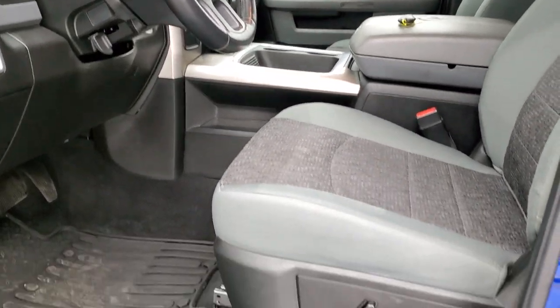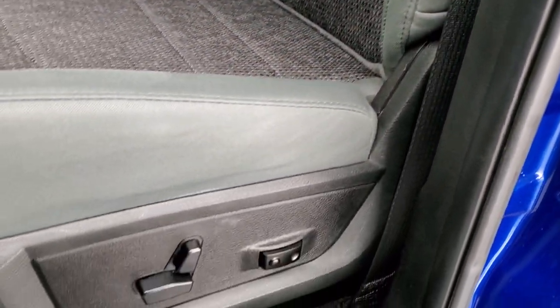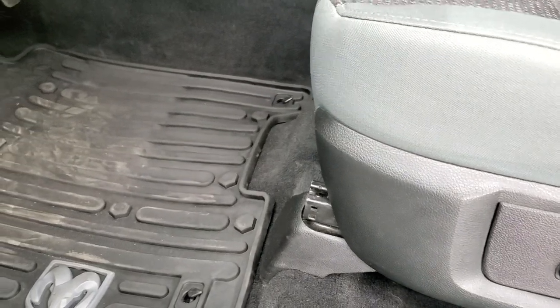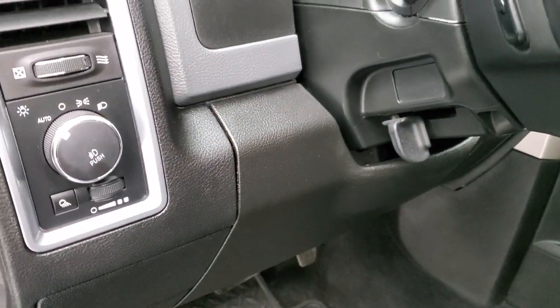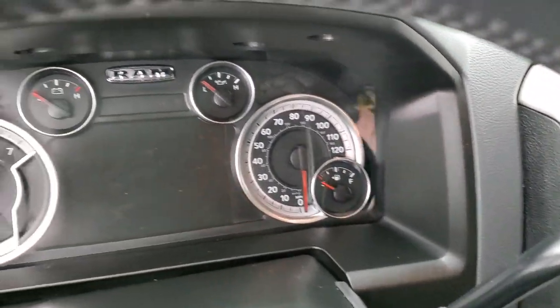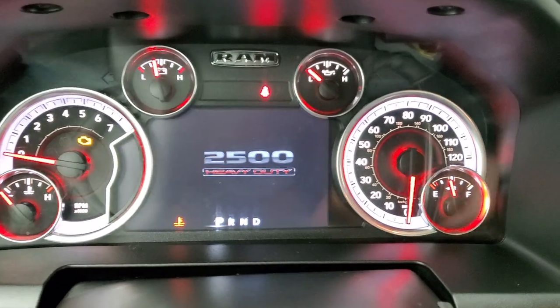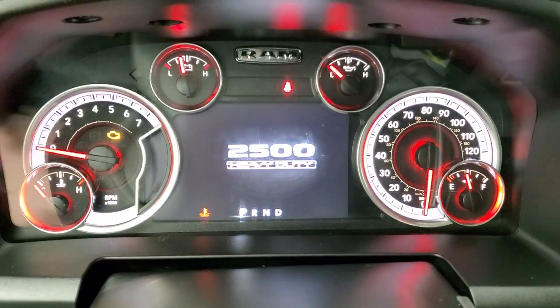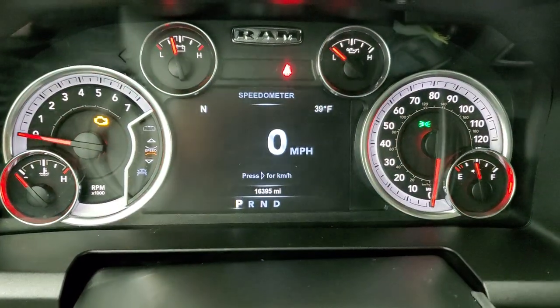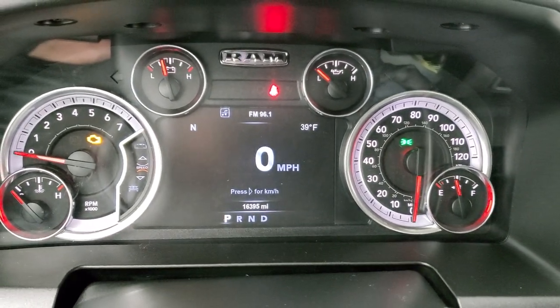Power windows, power locks, power mirrors. Inside, the Outdoorsman Package gives you the gray cloth interior. There are no rips or tears on these seats — they are in really nice condition. Power driver's seat with lumbar and factory all-weather floor mats throughout. Auto headlamps and radio controls on the back of the steering wheel. As we hop inside the truck and turn the ignition on, you can see the instrument cluster. This truck has 16,395 miles. You get the digital speedometer, compass, and outside temperature display.